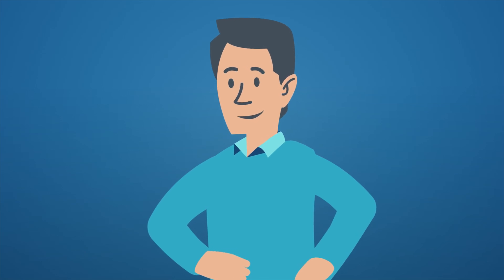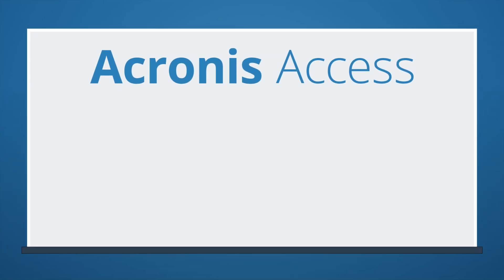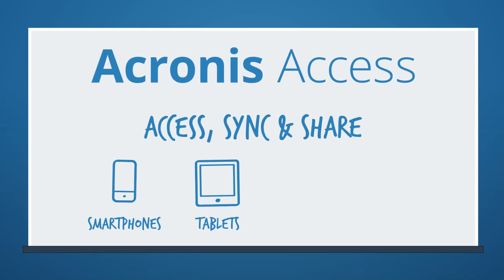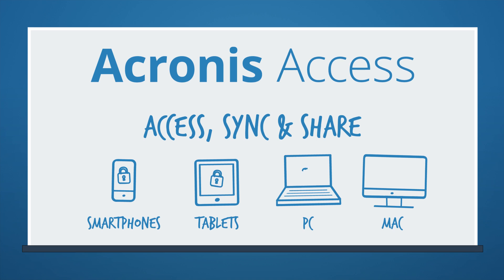Your issues are our issues, and our solution is Acronis Access. It's the best way to access, sync, and share content across smartphones, tablets, PCs, and Macs securely.